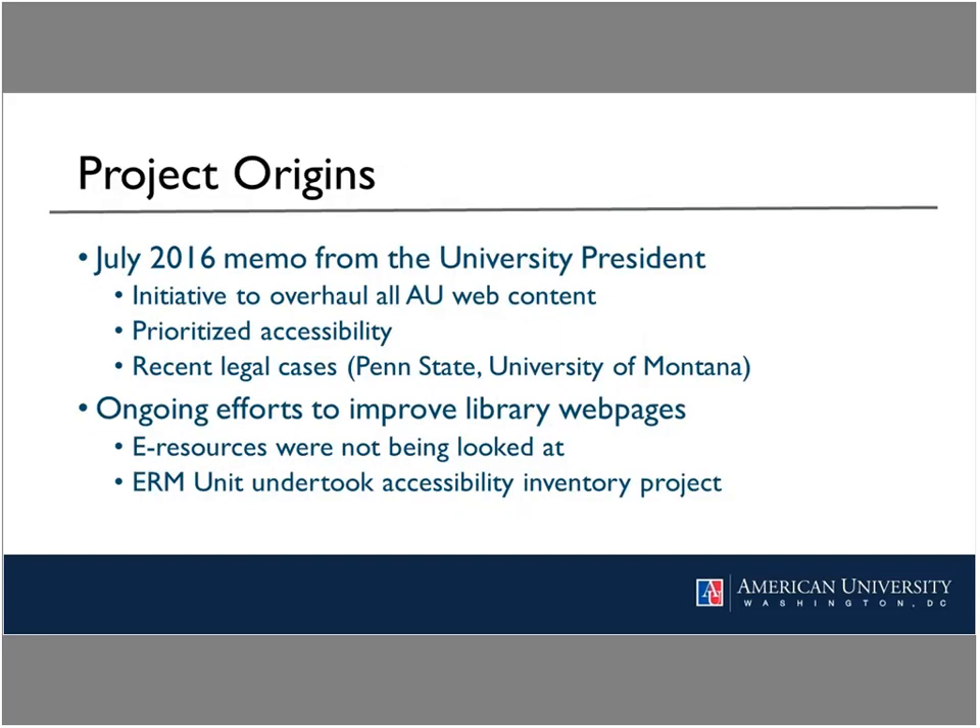This project had its origins in a memo from AU's president that went out university-wide, addressing the importance and timeliness of improving the accessibility of AU's web content. The memo cited recent complaints filed at Penn State and the University of Montana, where those institutions entered into resolution agreements with the U.S. Department of Education Office of Civil Rights. Accessibility was made a priority, in conjunction with the web steering committee's initial web accessibility assessment in 2015. The memo underscored that a more localized effort would be needed by web content creators in every school, college, and division.